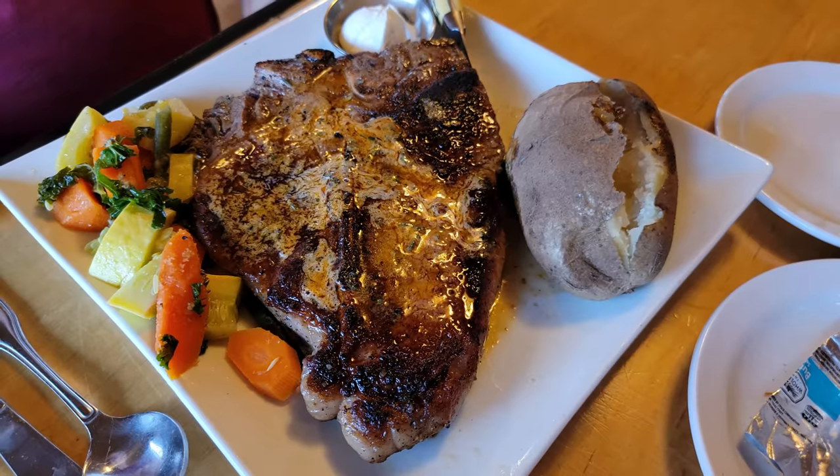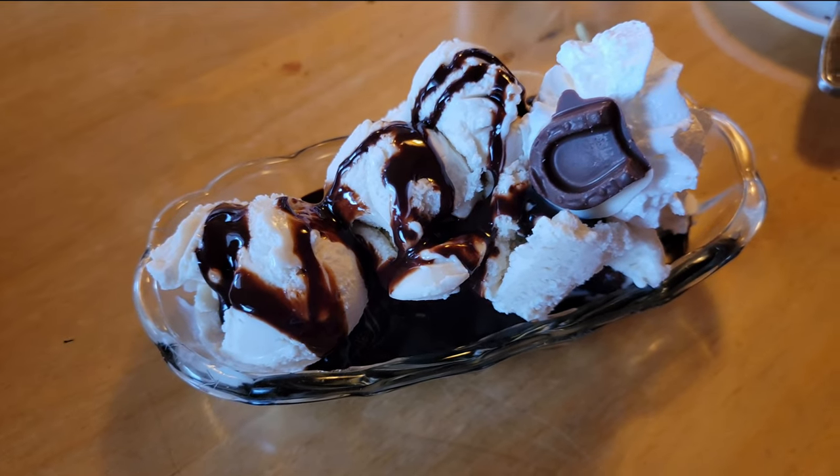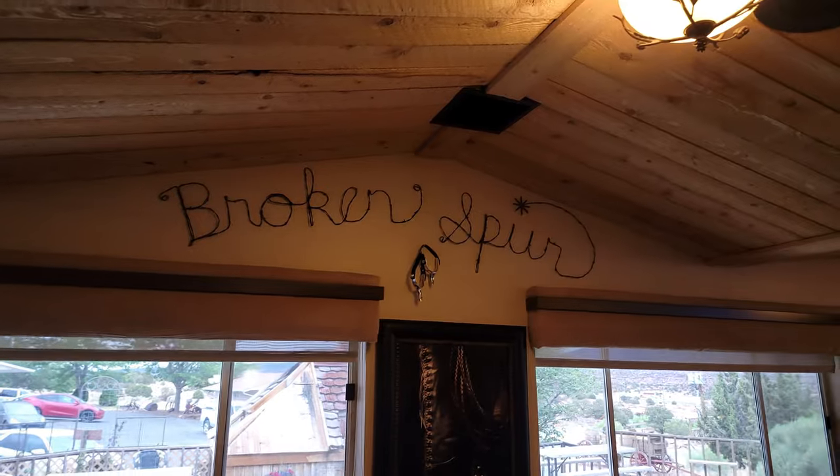We're at the Broken Spur Inn and Steakhouse. We actually stayed here for our honeymoon two years ago and had the best steak of our lives here, so we're really looking forward to this meal — we've been thinking about it for months. The steaks at Broken Spur never disappoint, especially the porterhouse made of the freshest local beef.